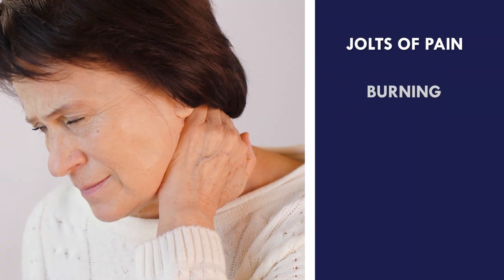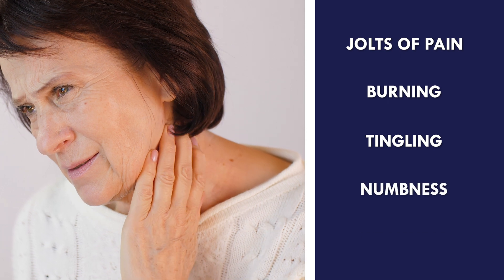Cervical stenosis starts off asymptomatic, but as the disease progresses, it may cause jolts of pain, burning, tingling, numbness, and weakness.